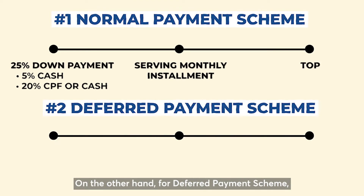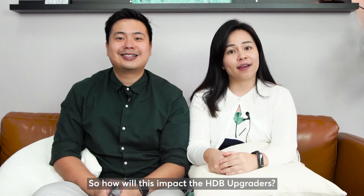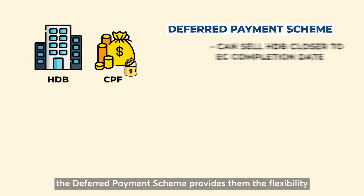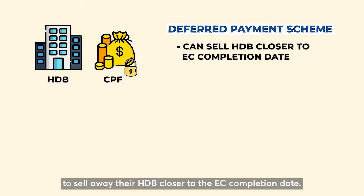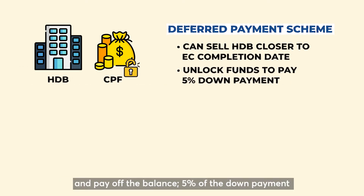For the deferred payment scheme, 20% is required for the down payment and the balance of 5% will be deferred and paid upon the EC's completion. Most CPF moneys are locked in the owner's HDB, so the deferred payment scheme provides flexibility to sell their HDB closer to the EC completion date. They can then unlock their funds from the HDB and pay off the balance 5% of the down payment without touching their cash savings.